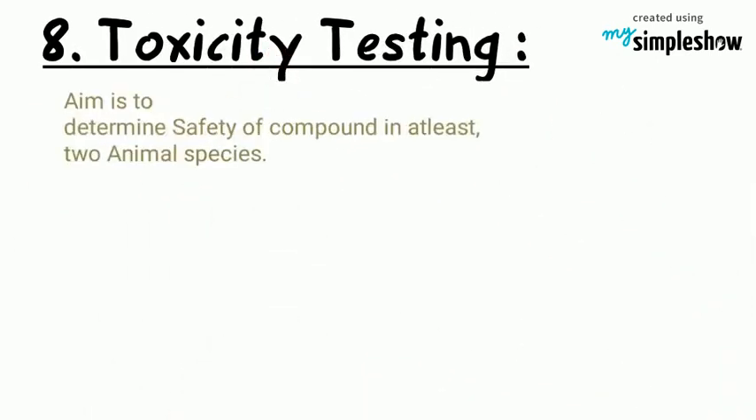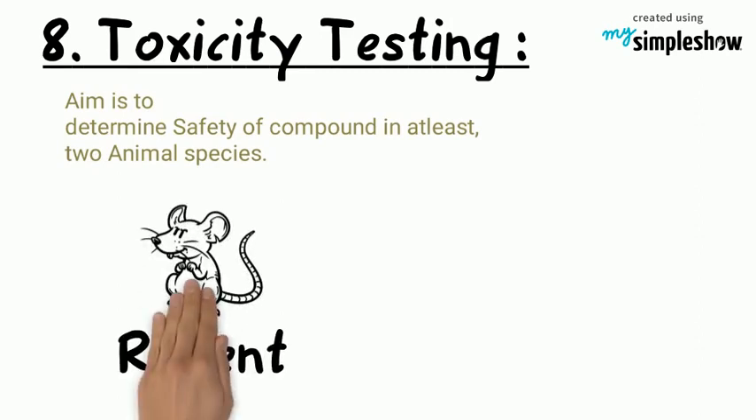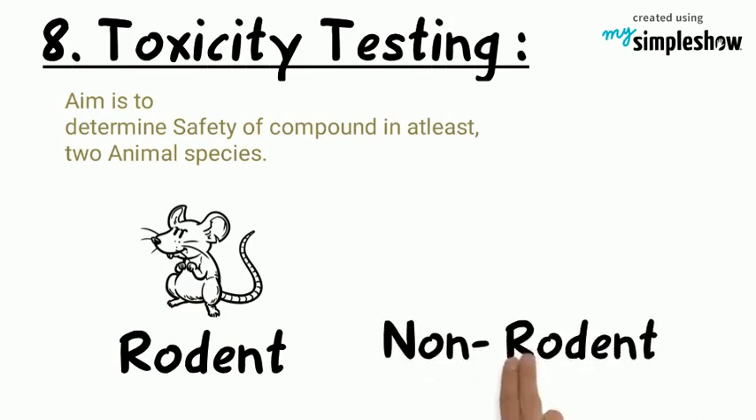Toxicity test: the aim is to determine the safety of the compound in a minimum of two animal species. One is a rodent and the other is a non-rodent, like a dog.